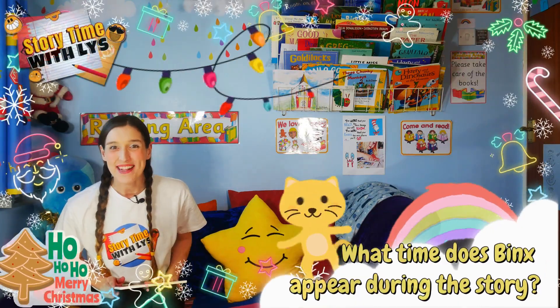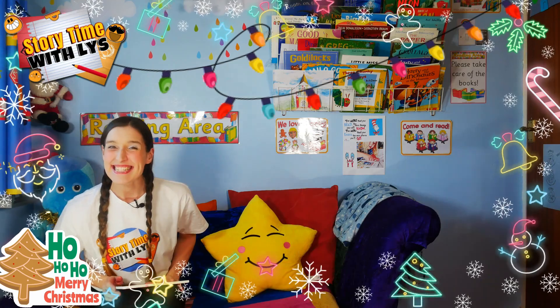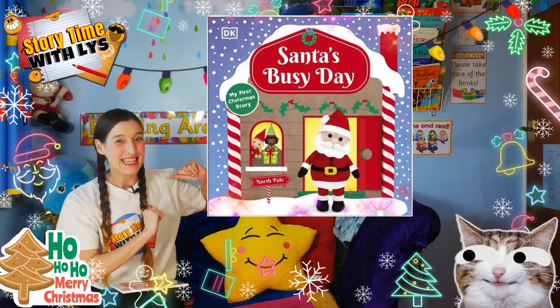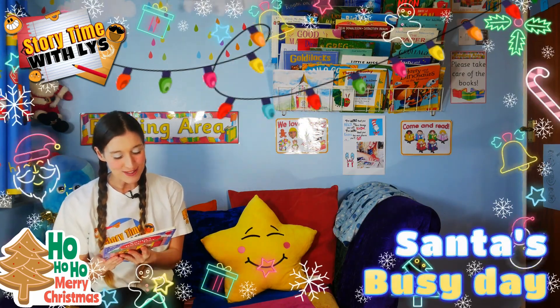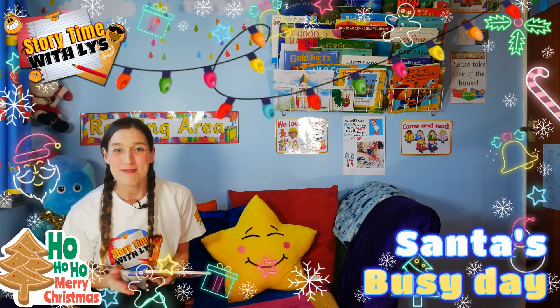Hello everyone and welcome to Storytime with Liz. I hope you're well. Today we're going to be reading this amazing book called Santa's Busy Day by Dawn Sirrett. But first let's head over to the blurb to find out what the book is about.